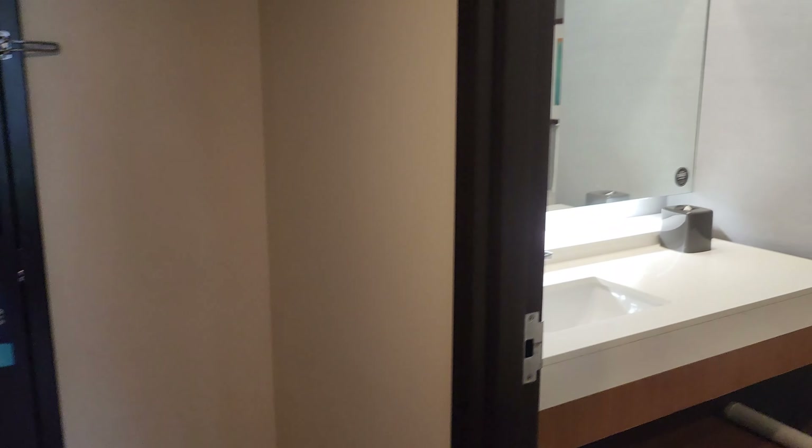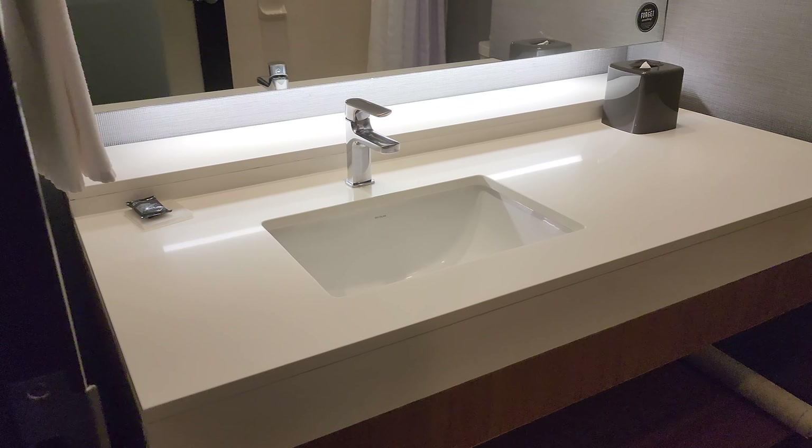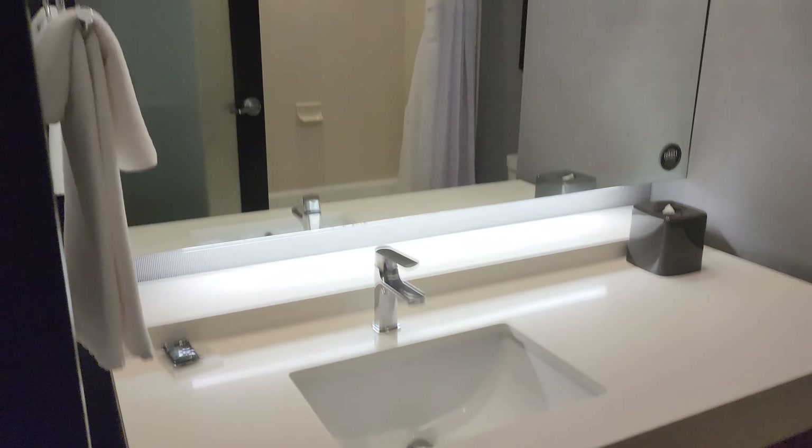Over here is our bathroom — single sink, but lots of places for storage and a nice big mirror. We've got a shower-tub combo. It's nothing too fancy — kind of a smaller tub, but good. If you're coming to Disneyland and you've got the kids, they can take a bath.